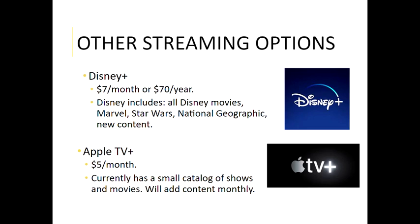Apple TV Plus is a newer streaming service as well, started last year in November, and it's only five dollars a month. It currently has quite a small catalog of shows and movies that they are adding to each month. While it is small, a lot of it is high-demand programming — TV shows with Reese Witherspoon and Chris Evans, or Oprah has a show on there. Five dollars a month might not be bad, and again you can sign up for one month, watch what you want, cancel, and go back whenever you feel the need.